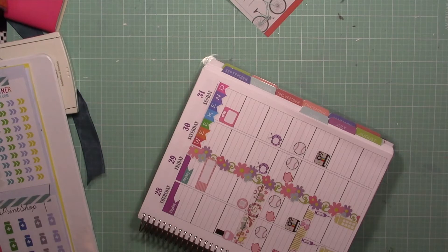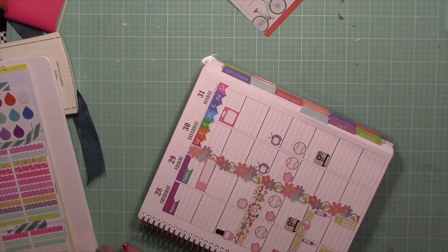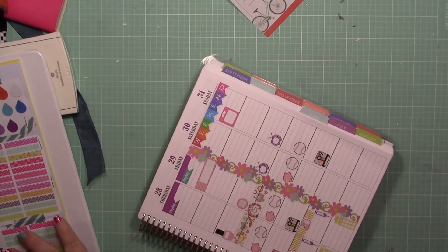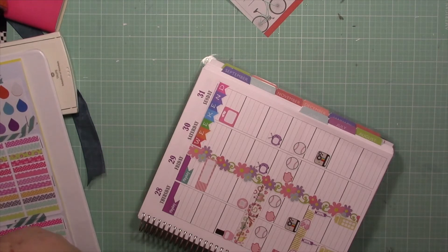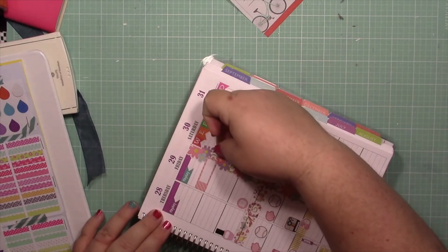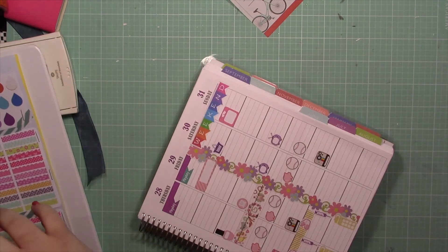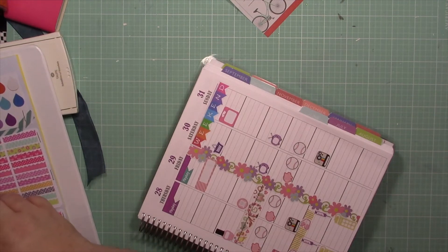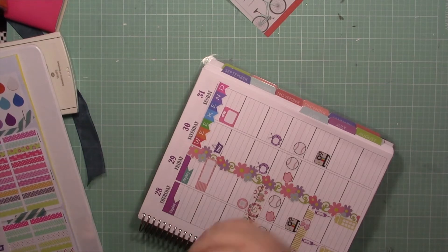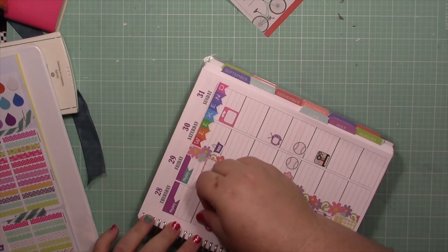I don't know if I'm going to put my sidebar on this week. I'm going to think about it and come back to that.